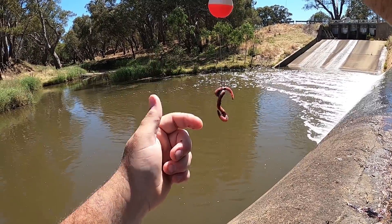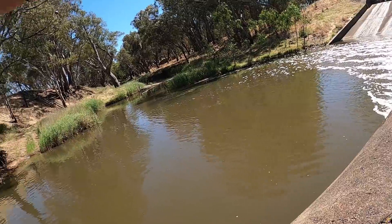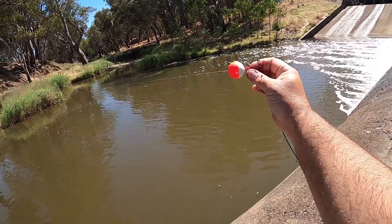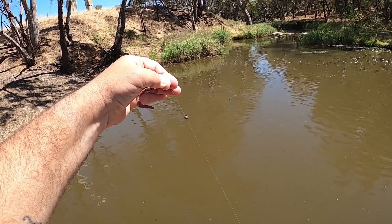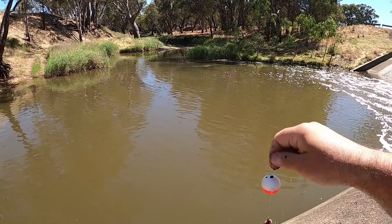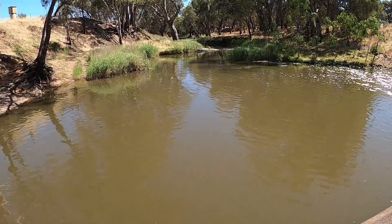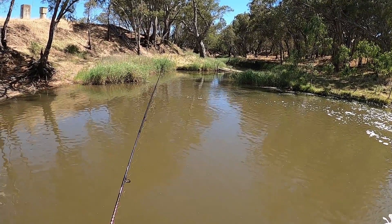I've gone through the worm three or four times up the top and left the rest dangling. There's about a foot and a half of leader between the float stopper and the split shot sinker, then another couple of inches to the hook. That's what worked for me last time, so I'll try that again today. Let's get the bait out there and make something happen.